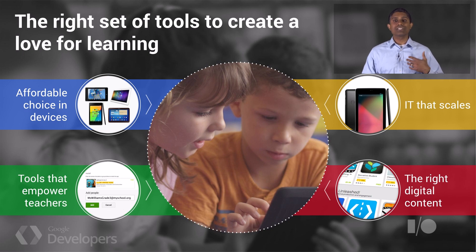Third, educators told us they really wanted tools that empowered teachers. Teachers are close to students — they see where they're struggling and where they're succeeding. Teachers want to find the content they need and manage what goes out to students. And last, educators wanted a broad set of digital content — ranging from apps to books to videos — that they controlled and could push out to students when needed.